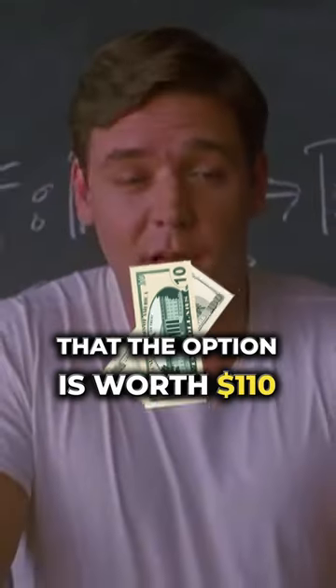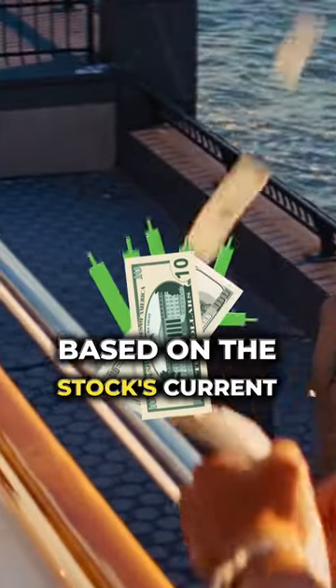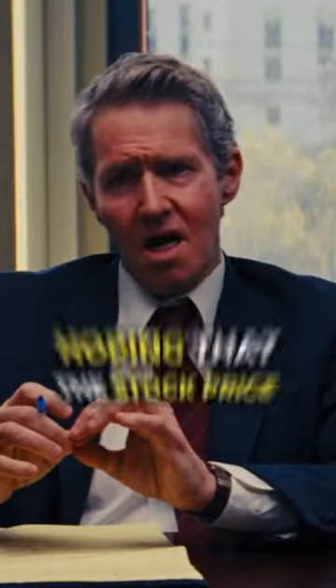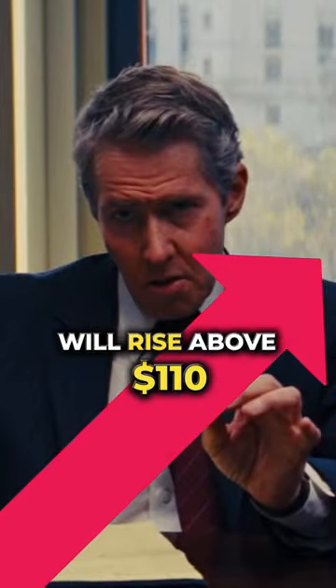If the Black-Scholes model estimates that the option is worth $110 based on the stock's current price and volatility, you might consider buying the option, hoping that the stock price will rise above $110 before the option expires so you can sell it for a profit.